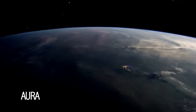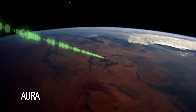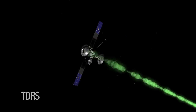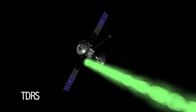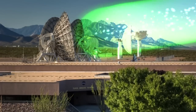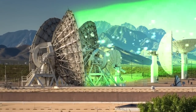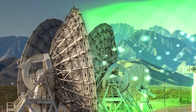TDRS provides the Earth-observing system of satellites, such as the Aura spacecraft, with low-latency data relay and navigation data. The TDRS network sends all of these data streams and voice communications to either the White Sands Complex in New Mexico or the Guam Remote Ground Terminal. Guam then transmits the data it receives to White Sands, which relays it to the end user at their mission's operations centers.